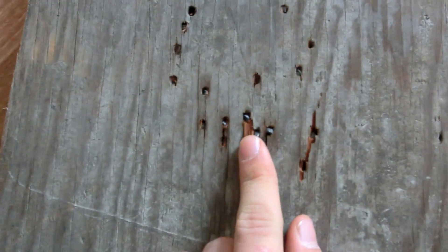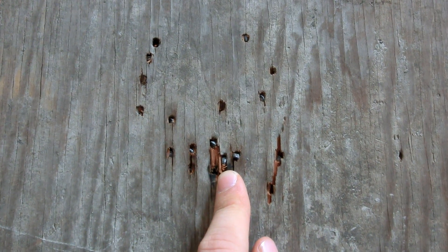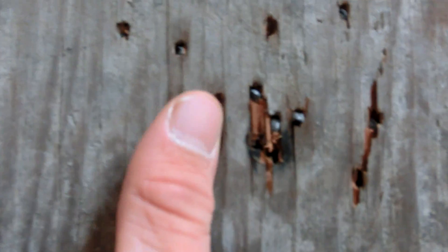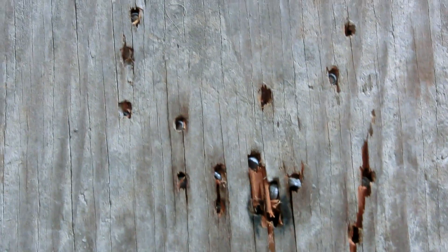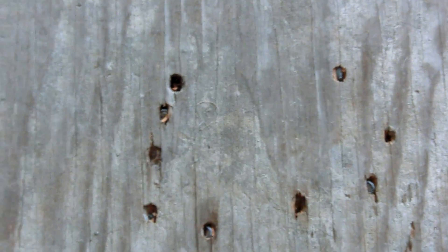These are .177 lead hollow points. I shot them out of my Gamma Big Ked 1250 at about 1,000 feet per second. As you can see, they went not too far into this plywood. It's pretty decent for a low-scale pellet gun, but none of them actually went through.